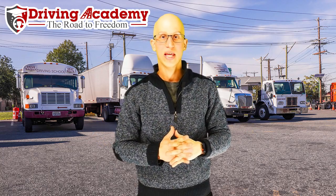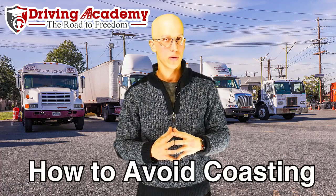Hello everyone, it's Jonathan here, founder of Driving Academy, and in today's video I'm going to teach you how to avoid coasting for your CDL road test.